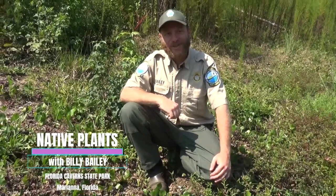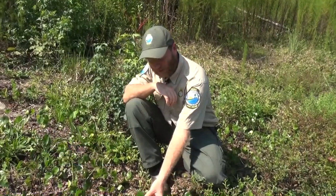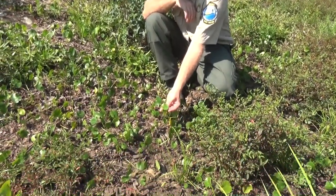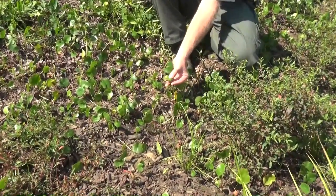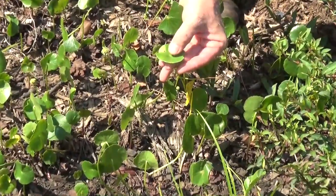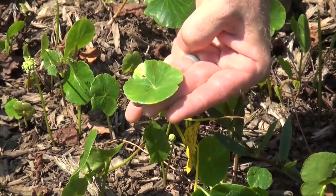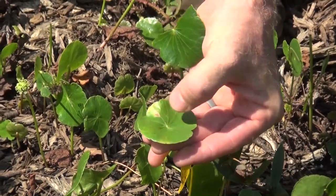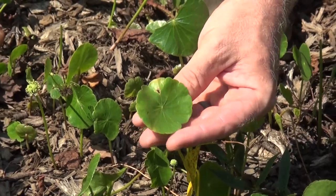Hi, I'm Billy Bailey here at the Florida Caverns State Park and the plant I want to show you today is called Doggerweed or Pennywort. The genus is Hydrocotyl, which translates to a cup that holds water. It has a hydrophobic property so that if a drop of water sits on this leaf it just rolls around, like you see — sometimes you'll see it on lily pads where a drop of water would just roll around until it evaporates. That's where the Hydrocotyl genus comes from.